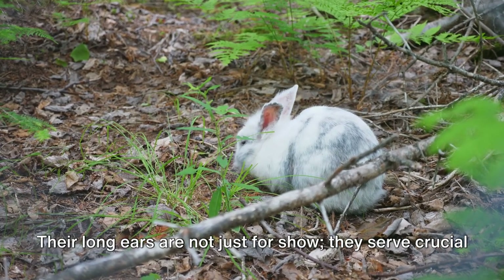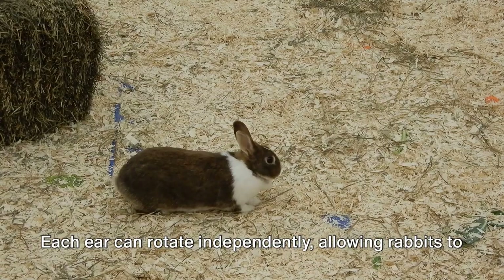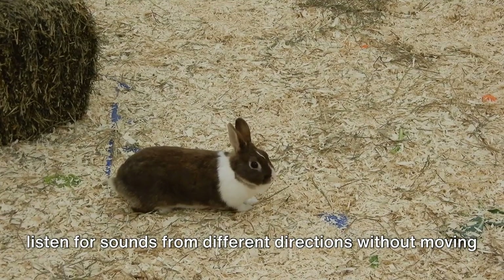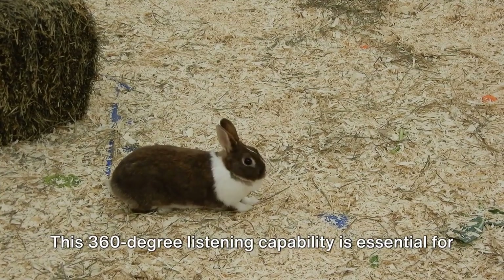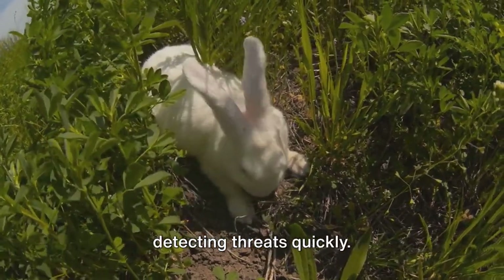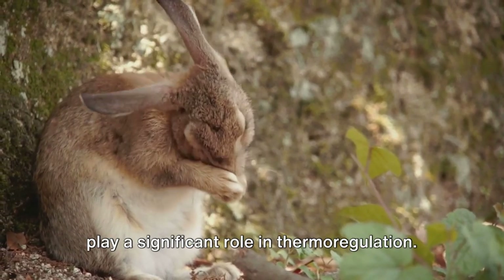Their long ears are not just for show — they serve crucial survival functions. Each ear can rotate independently, allowing rabbits to listen for sounds from different directions without moving their heads. This 360-degree listening capability is essential for detecting threats quickly.